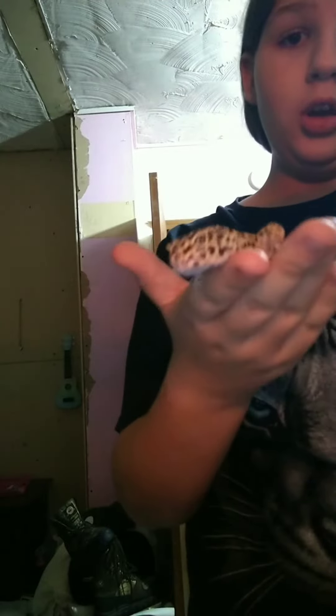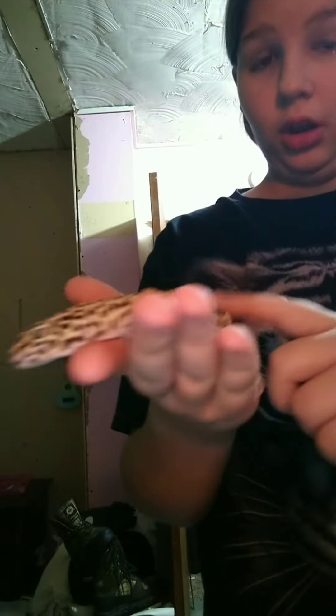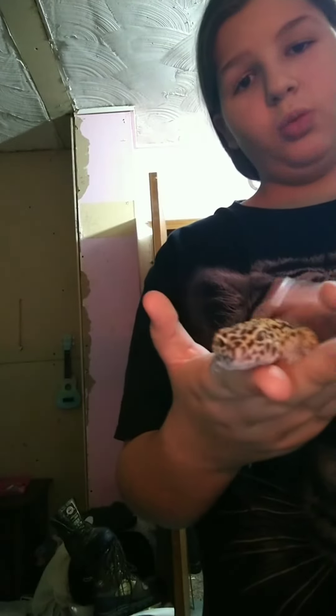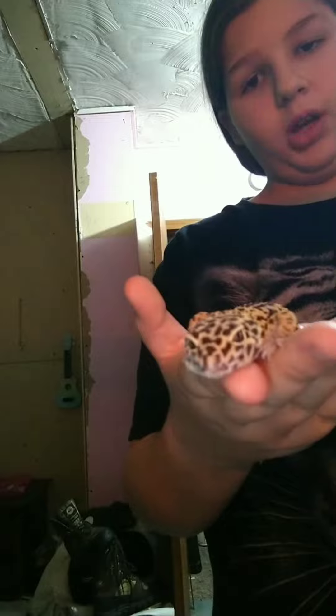This is Penelope, my leopard gecko. She is a full adult and she eats waxworms. She's very friendly.